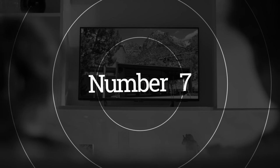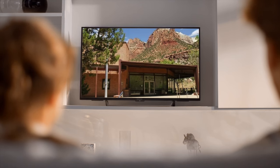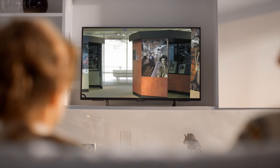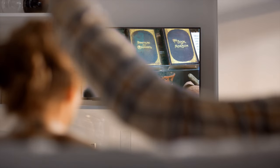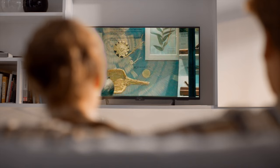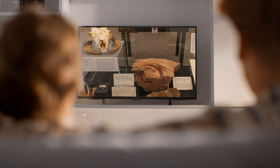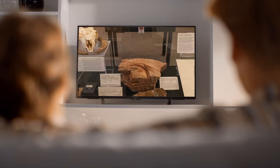Number seven: visit the Zion Human History Museum. Zion National Park has a rich human history, and the Zion Human History Museum is a great place to learn all about it. The museum features exhibits and displays that tell the story of the people who have lived in the park over the years, from Native American tribes to early settlers and modern-day visitors.